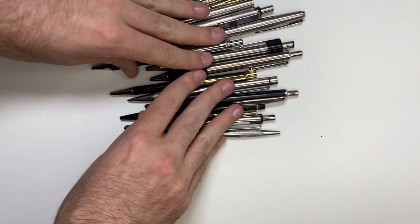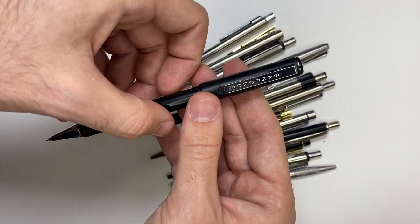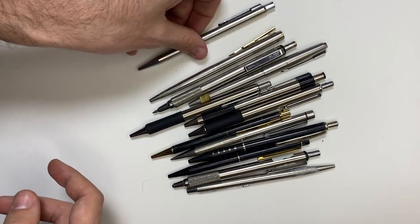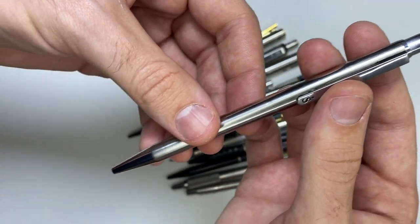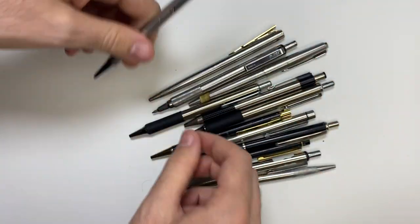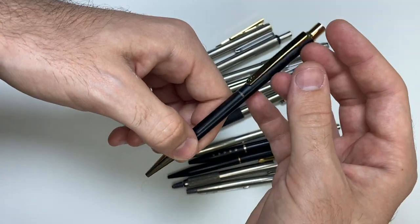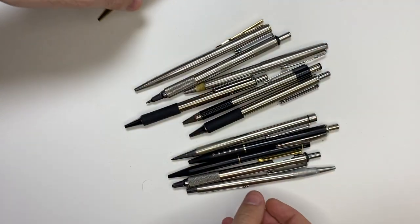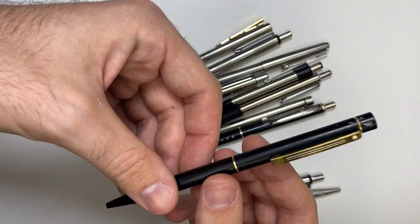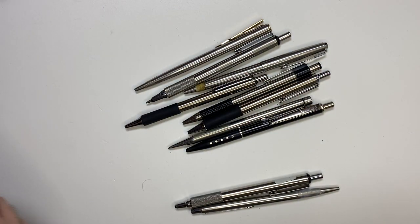I'm not an expert, but most of these work. I'll show you some of the brands quick. Stanford, Japan — this is a mechanical pencil. This is a Schaefer. I like these Schaefers — they're nice and have a little bit of value. This is another Schaefer. I think these older Schaefers are just beautiful. And this is another Schaefer. All the Schaefers work.